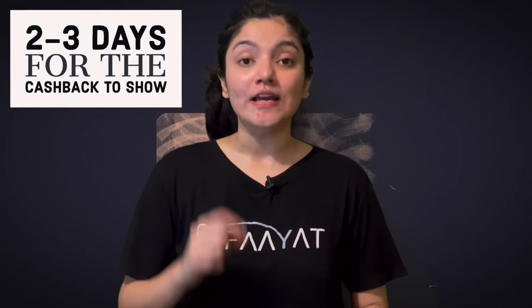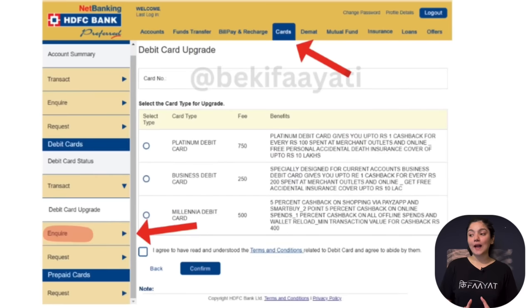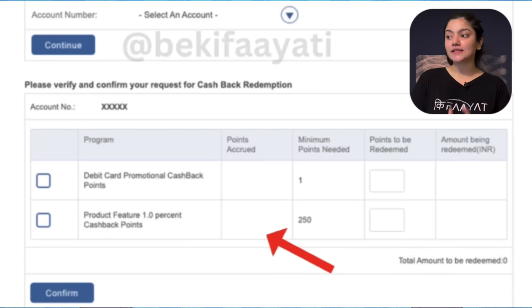Now let's talk about how and when you can earn and use this cashback. When you complete this transaction, you will not get the cashback immediately — it takes at least 2 to 3 days for the cashback to show. To confirm this, go to HDFC's net banking portal and click on the Inquire section. You can follow the red arrows on screen if you're confused. Here you will see all your debit cards along with the reward points accumulated.